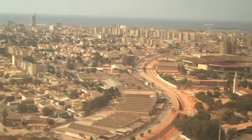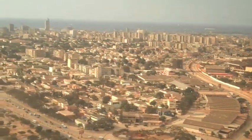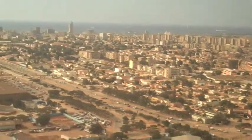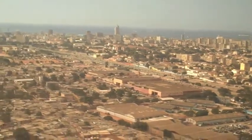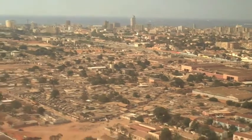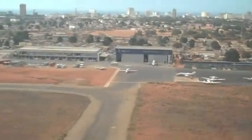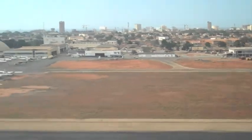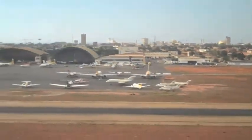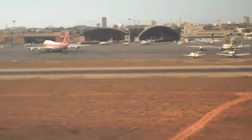Now, as petrodollars flow in, construction cranes multiply, along with the cost of living, as this country of 17 million people, twice the size of Texas, struggles to modernize its infrastructure. Ahead, we'll see some highlights from one of the biggest petrochemical projects in all of Africa — Angola LNG — just a short flight up the coast in Soyo.